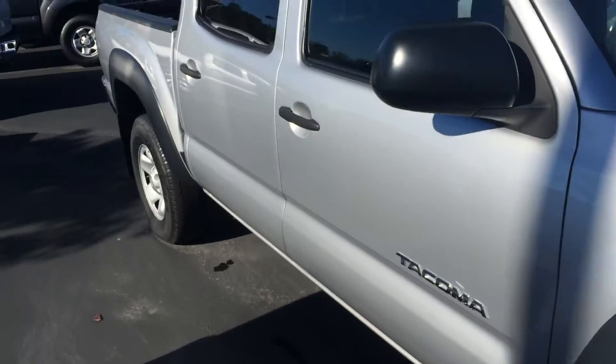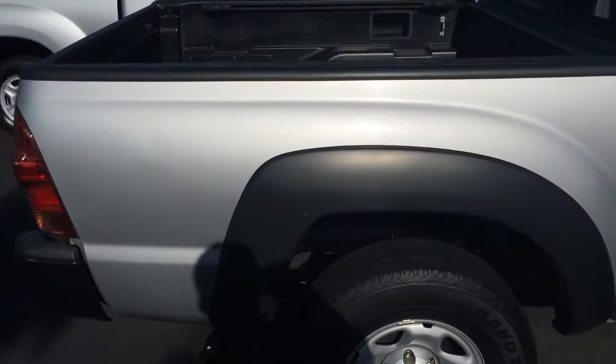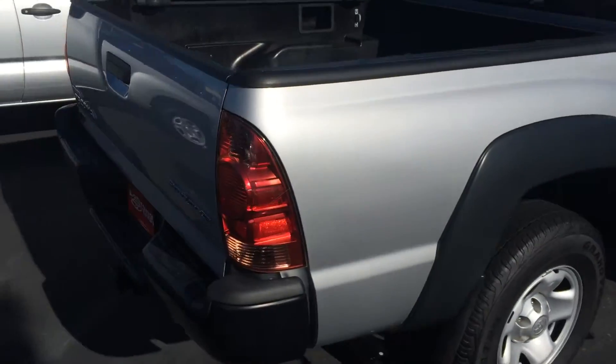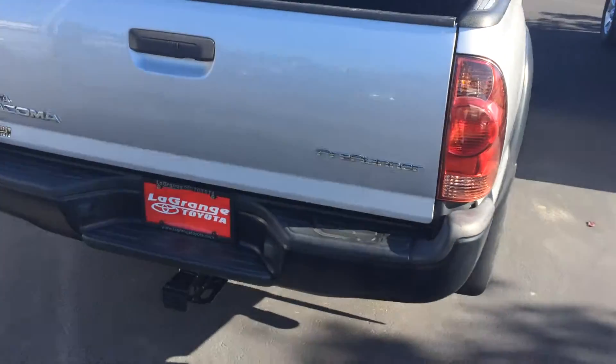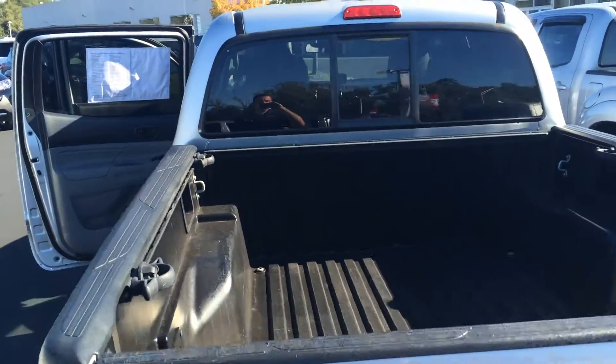It does have mud flaps, power side view mirrors, nice tint in the second row, and tinting in all the glass. You can see the badging here for the pre-runner. Nice tow package down there, deck rail system along the top.